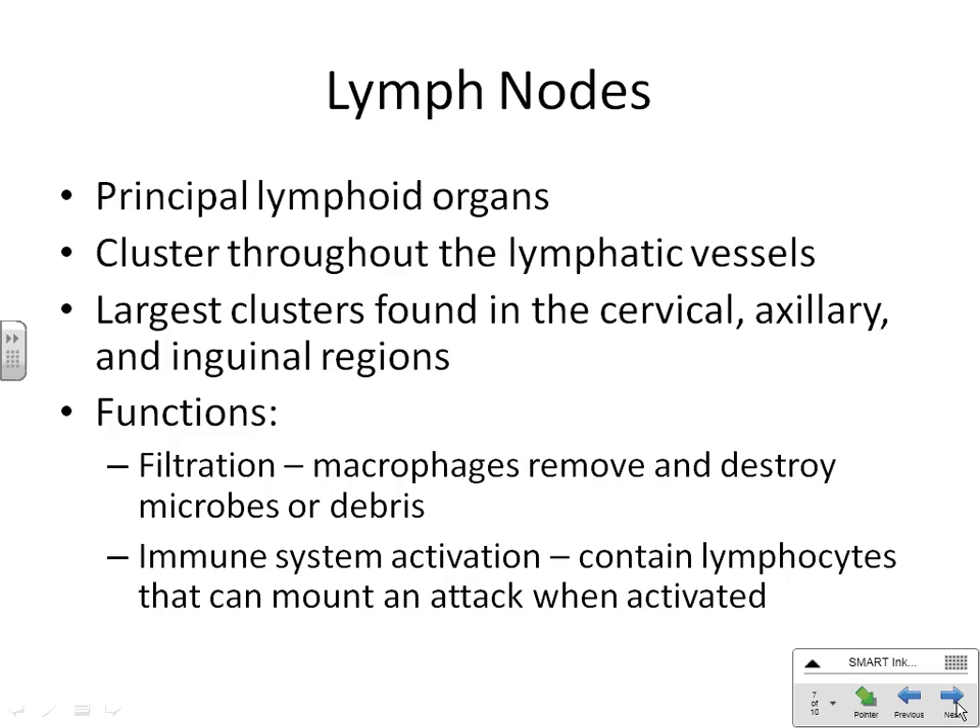The most important lymphatic organ to go over is a lymph node. They're found throughout the lymphatic vessels, mainly organized in the neck, armpit, and groin, but found throughout the body. There are two parts to a lymph node: the filtration function and the immune system function.